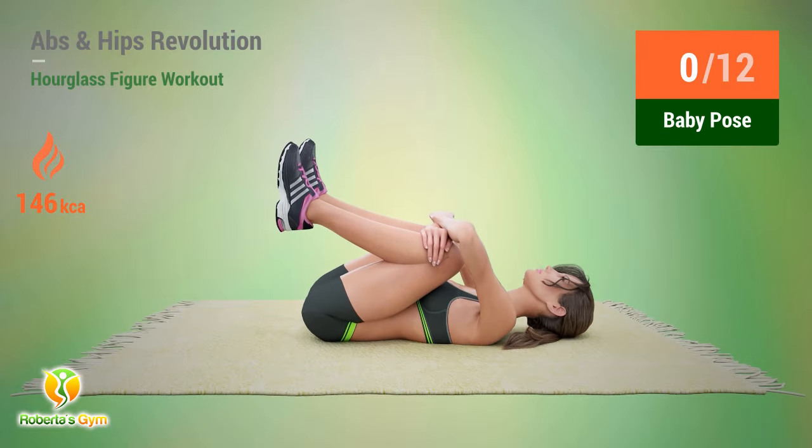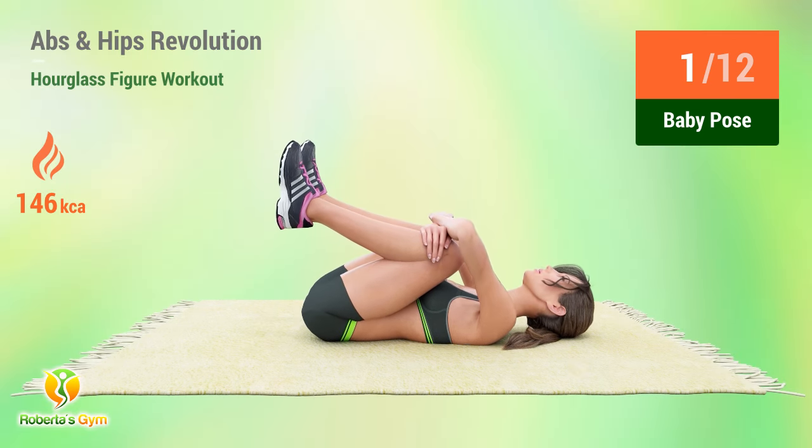Up next: baby pose. In five, four, three, two, one, go. One, two, three, four, five, six, seven, eight, nine, ten, eleven, twelve.